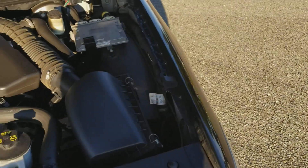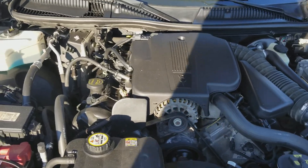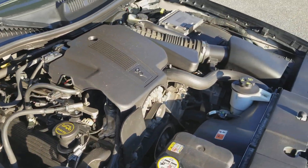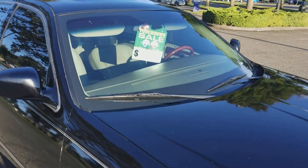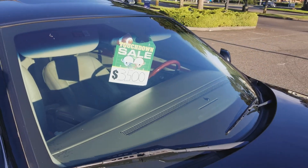Let me pop the hood and let you see underneath. Good — no knocking, no ticking, no leaking. Like I said, this car drives real good, real smooth.